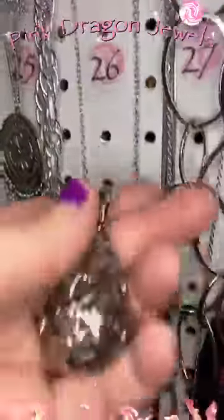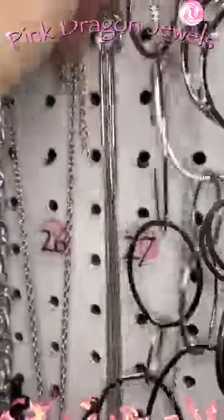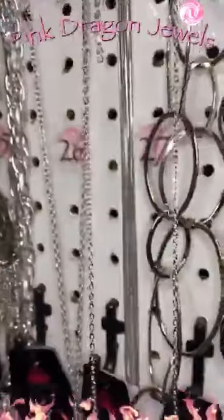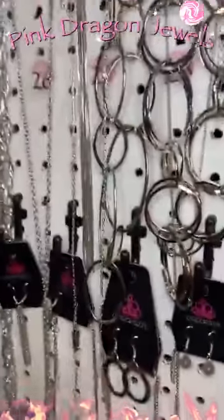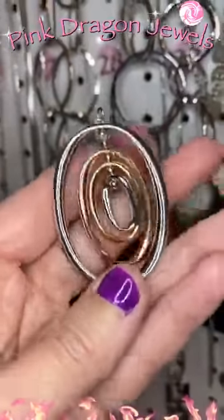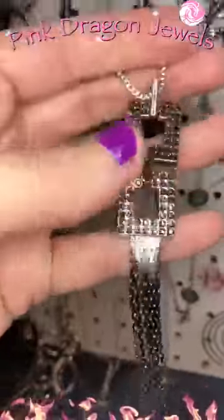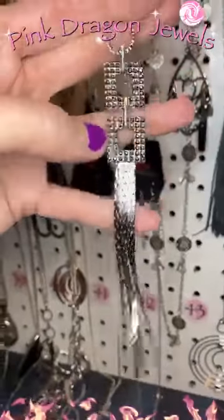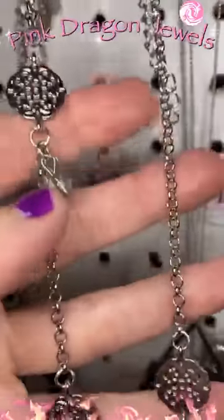Number twenty-four is a cute little key with a heart. Coming down to the next row — number twenty-five is a scarf necklace. You have this silver chain, it's super long, and it just wraps around like a scarf — you can wear it in so many different ways. Number twenty-six has little waterfall earrings and a pendant that looks like a little potion bottle with a heart on it. Number twenty-seven is gorgeous — a beautiful black silver rhinestone. Number twenty-eight is almost a multi — it's called silver but it's got a little bit of gold and a little bit of shiny copper in there.